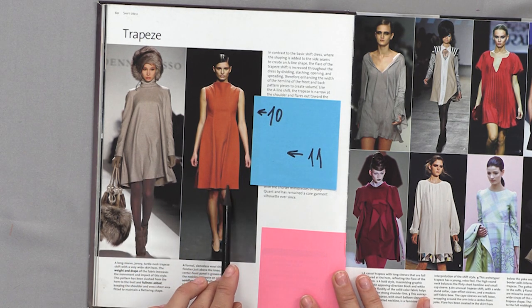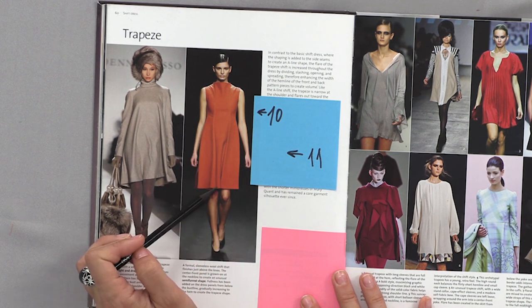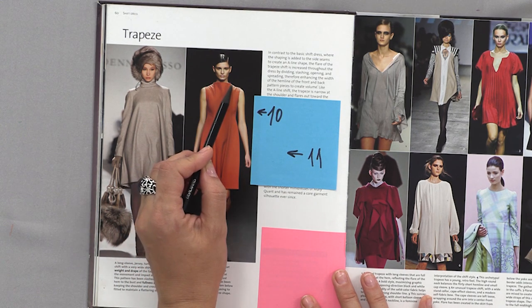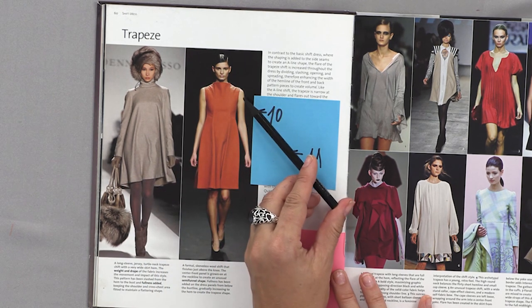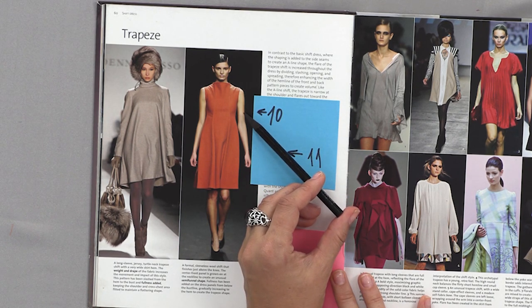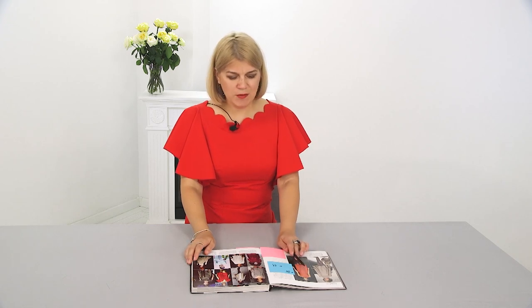Dress number eleven is slim fitted and flared from the waistline with style lines. Those style lines move to the neckline stand. I like this design. You can attach any sleeve you like — a regular set-in sleeve of any length. I like to wear turtlenecks with dresses, but you can attach a sleeve to this dress.